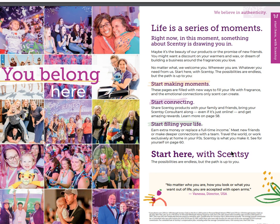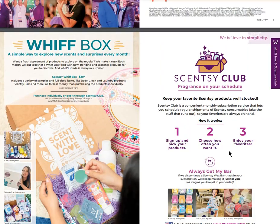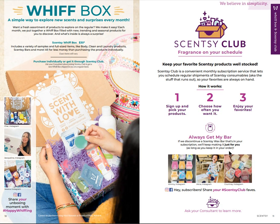Here we talk a little bit about what Scentsy is all about, with pictures of some friends and all the fun events we attend. If you ever want to join us, you should do that - go to joinscentsy.net.